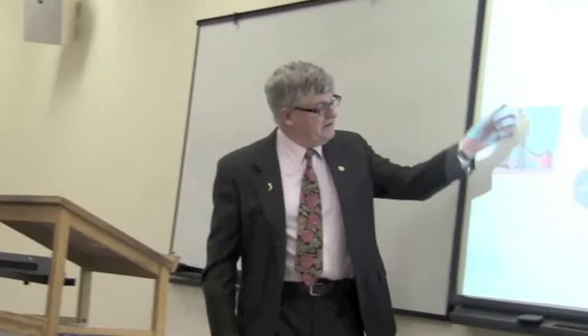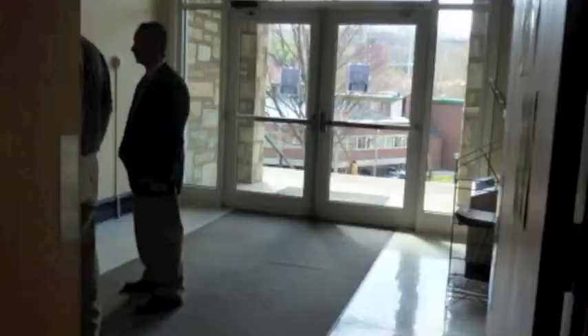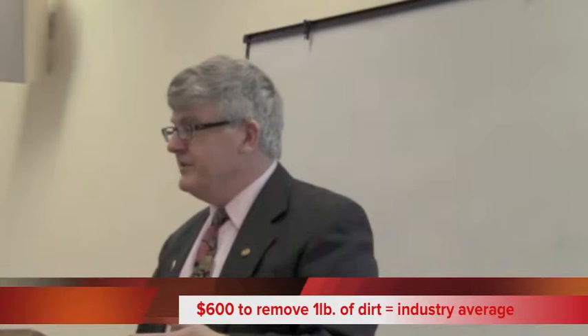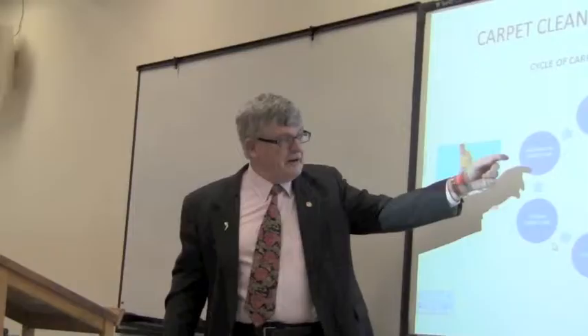If you look at carpet cleaning in your buildings, the very most critical thing is walk-off mats. 90% of the dirt in the building comes in through the front door. It costs $600 to remove one pound of dirt, at $130 million — that's the real-time cost — because it gets sprayed through the air conditioning units, burns up the filters, and decreases their efficiency.